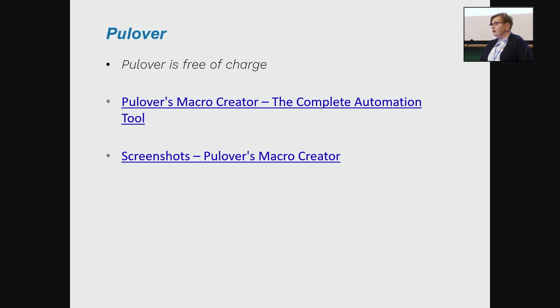There is also information about Pullover — it is free of charge, and here are links if you want to know more or if Pullover is not familiar to you.